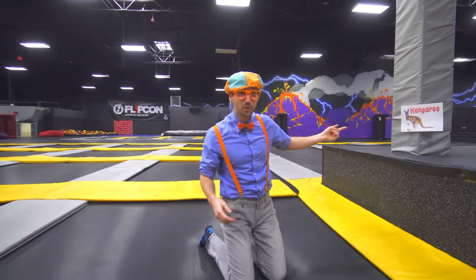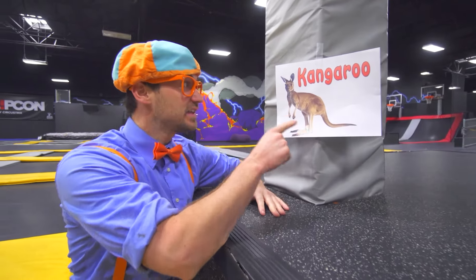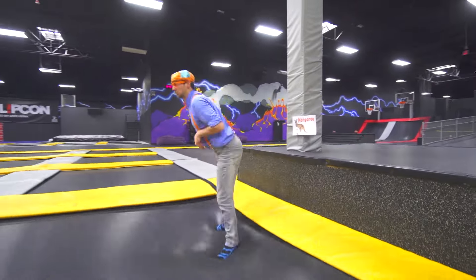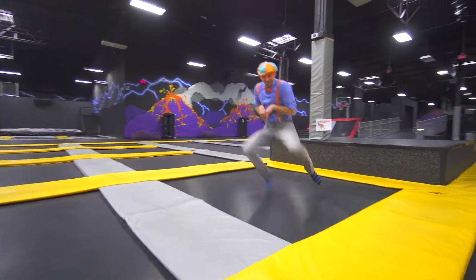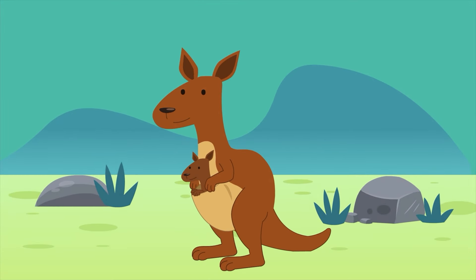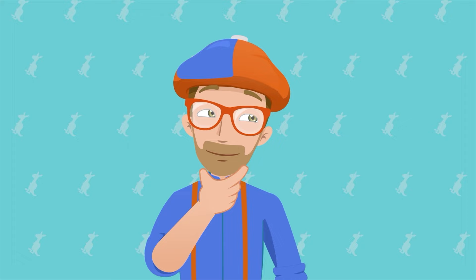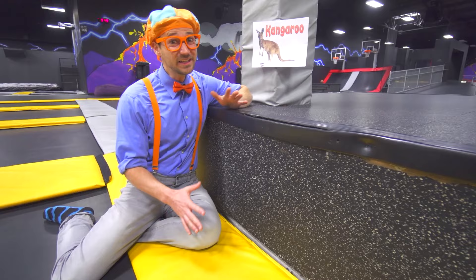Did you see I hit that pole? And look — this is a kangaroo! Will you act like a kangaroo with me? Ready? Kangaroos can jump really high and really far. A kangaroo can jump four and a half times its body length. What that means is if I was a kangaroo, I would be able to jump over a double-decker bus. Wow, that's really far.